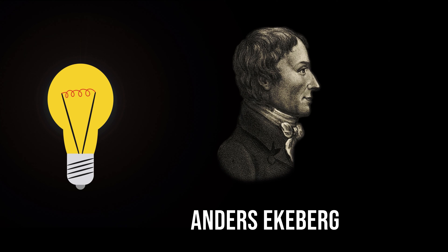Tantalum was discovered in Sweden in 1802 by Anders Ekeberg in two mineral samples, one from Sweden and the other from Finland.